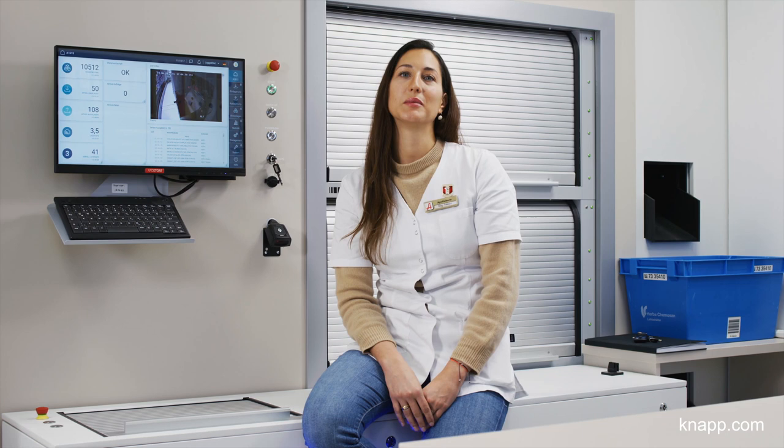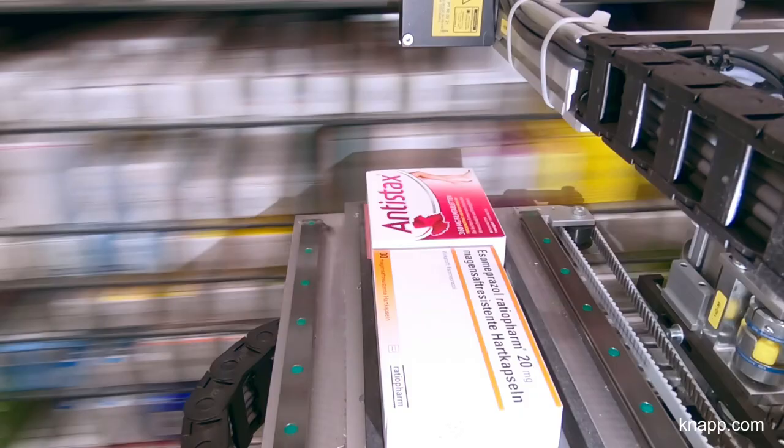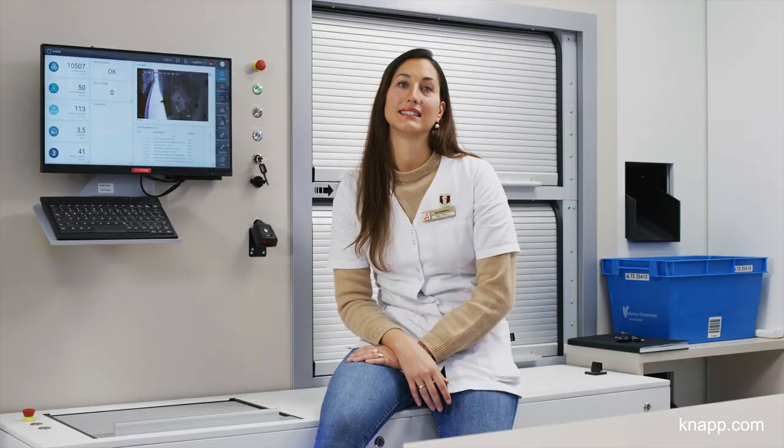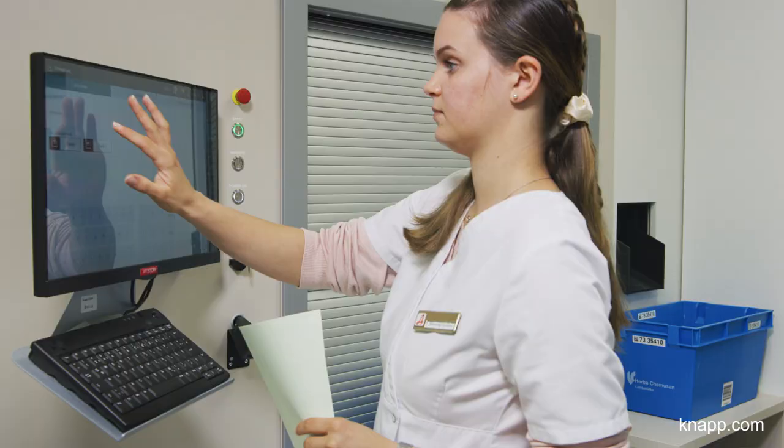We opted for the APROSTOR automated picking machine so we could optimally use the available space. This means we get the most storage space in as small of an area as possible and can make optimal use of the non-prescription drug area.